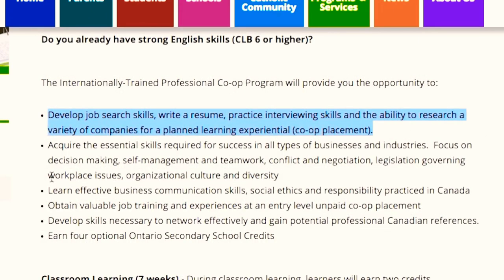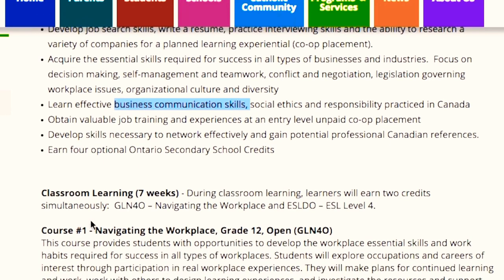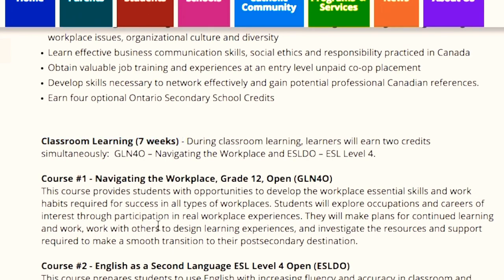Beside that, you will also get to learn resume writing, job search skills, interview skills, and many more. These first seven weeks are going to be very important for you because you are going to learn all these skills which are going to be needed at your workplace where you will get your co-op, and in the future as well.